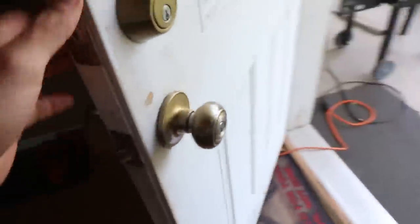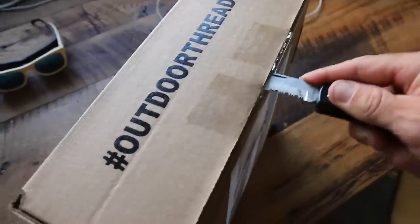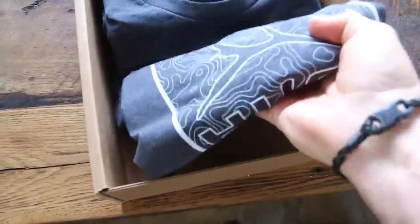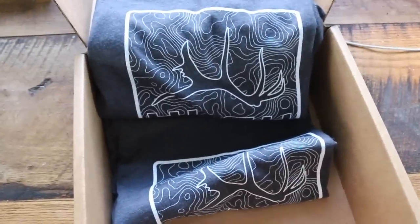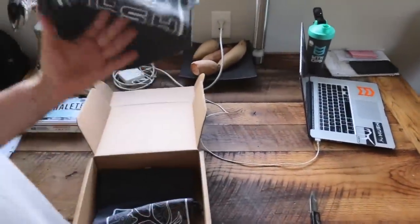I've got my outdoor threads box. What's going on everybody? Welcome to another Hush Life vlog. I just got back and guess what's on the doorstep? These new Hush shirts.